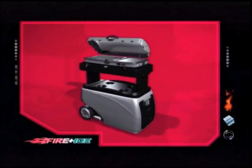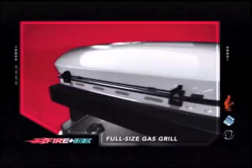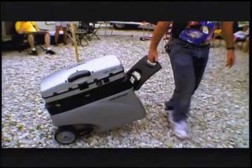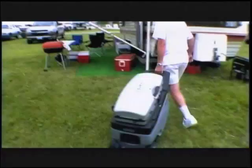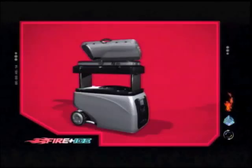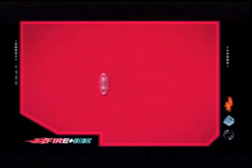Introducing the all-new Grill to Go Fire & Ice by Thermos. Full-size gas grill. Full-size insulated cooler. The world's first two-in-one grill and cooler designed from the ground up to move. This is the revolutionary Grill to Go Fire and Ice by Thermos, and this is what it really means to go.